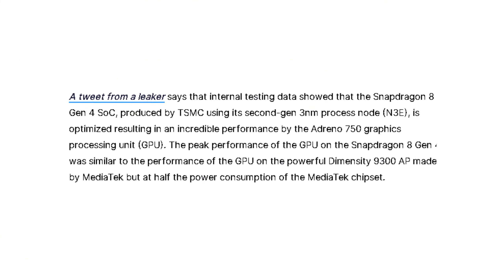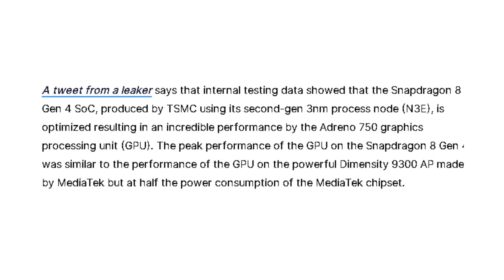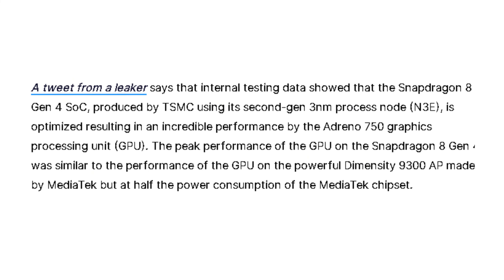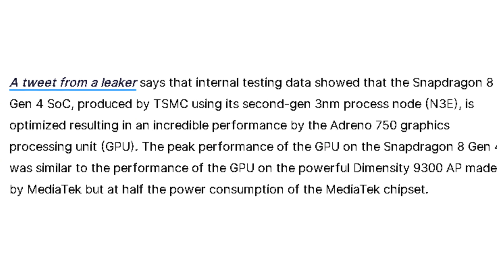We're talking Adreno 750 levels of graphics prowess that rival the mighty Dimensity 9300 from MediaTek, but with a staggering 50% reduction in power consumption. That's a monumental leap in GPU efficiency.